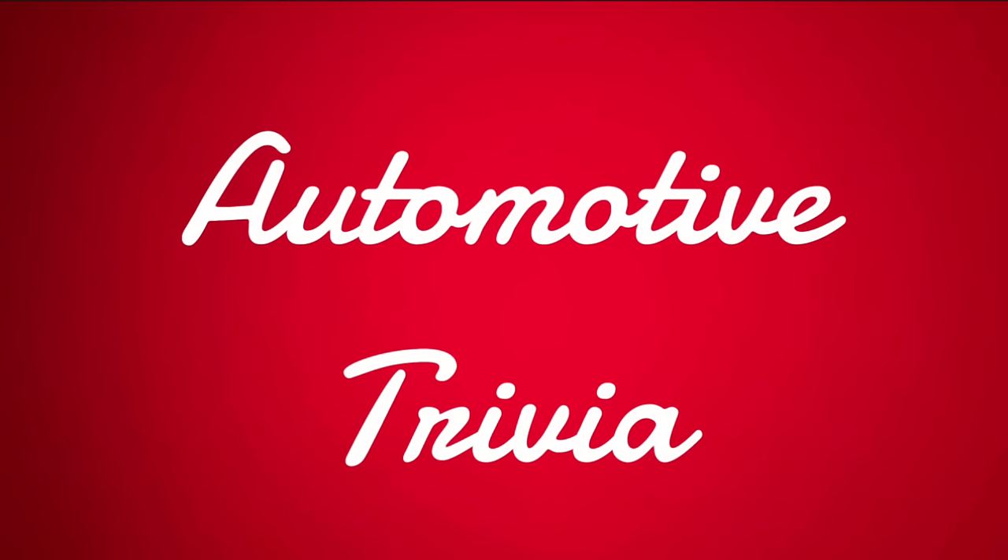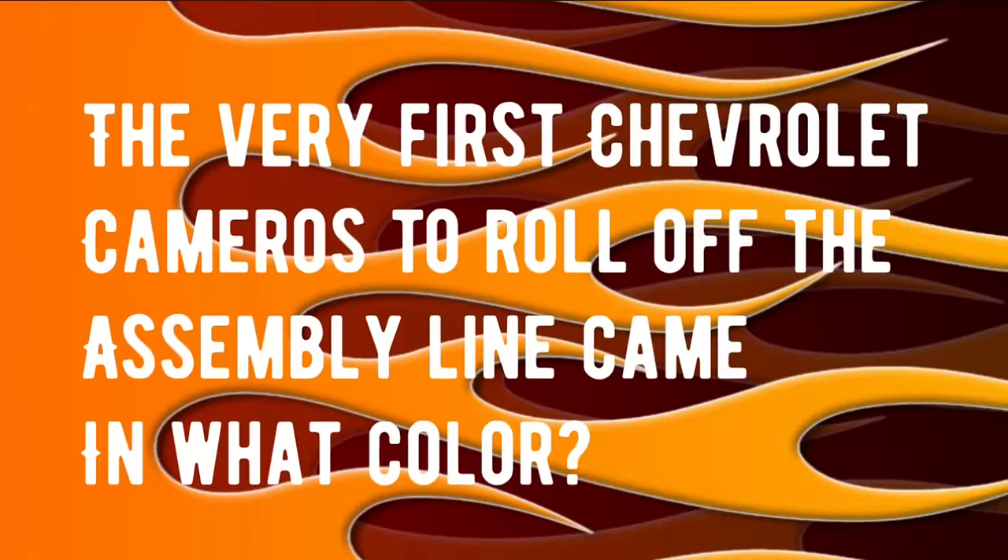Let's stop right here and do a round of automotive trivia and test your knowledge of automotive history. Question number one: the very first Camaros that rolled off the production line came only in what color? If you know that answer, drop it in the comments for fun and we'll check everybody's answers at the end of the video.